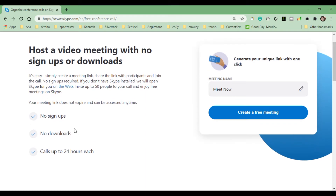Meet Now is really unique because there's no sign-ups, no downloads needed. And also, you can call up to 24 hours each — meaning there's no time limit on this call, guys.